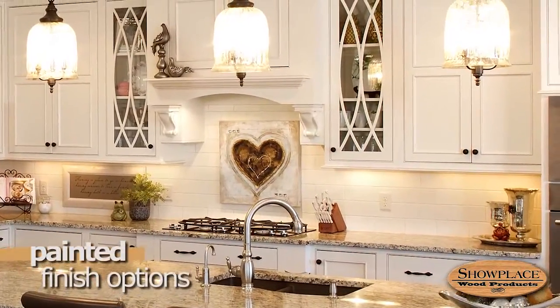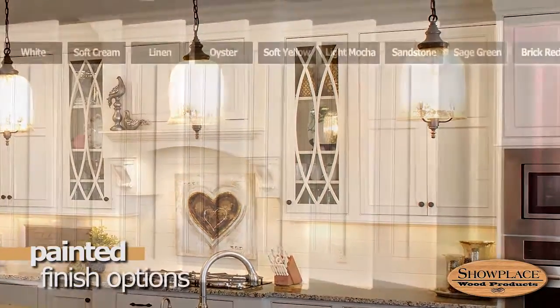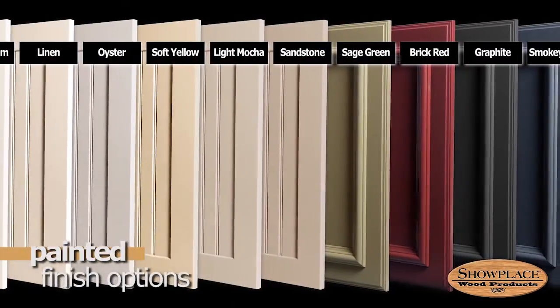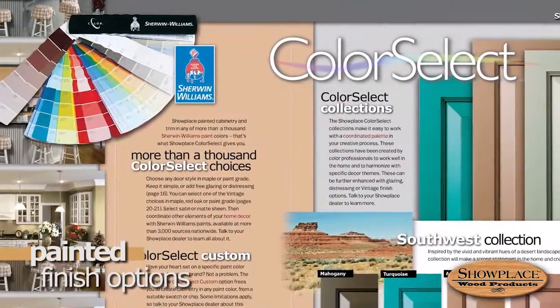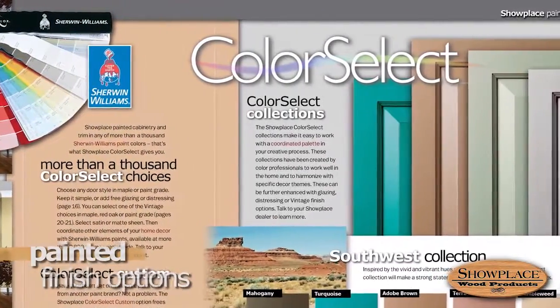If you want the clean appeal of a painted finish, Showplace gives you a palette of 14 standard paint colors that range from pure white to rich tones and grays. If your tastes go beyond this standard range, our Color Select program means your paint color choices are virtually unlimited.